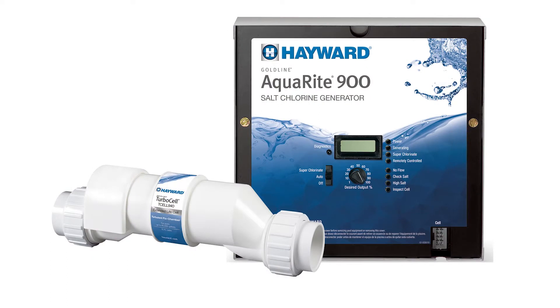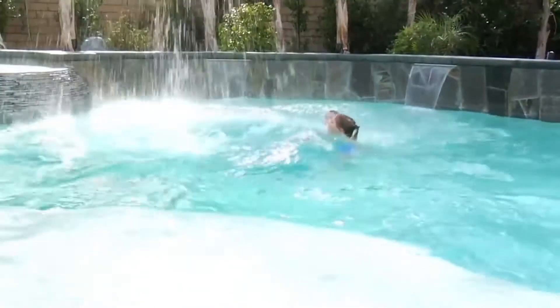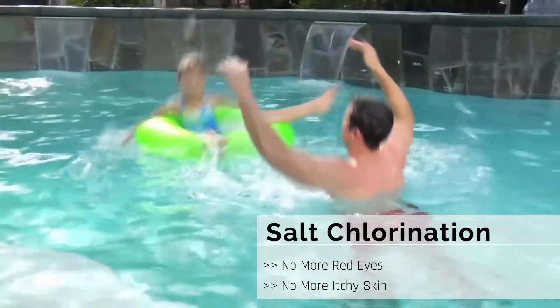Hello, my name is Ray and I'm here to tell you about all the exciting benefits of using salt chlorination for sanitizing your pool or spa. With salt chlorination, pool owners consistently report that the water feels soft and silky and they no longer experience red eyes, itchy skin.